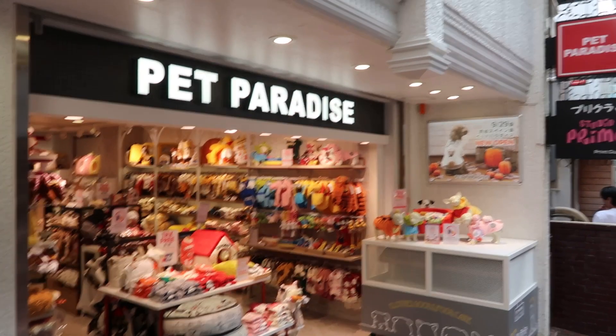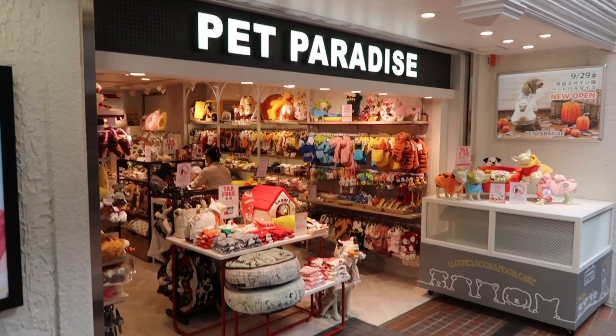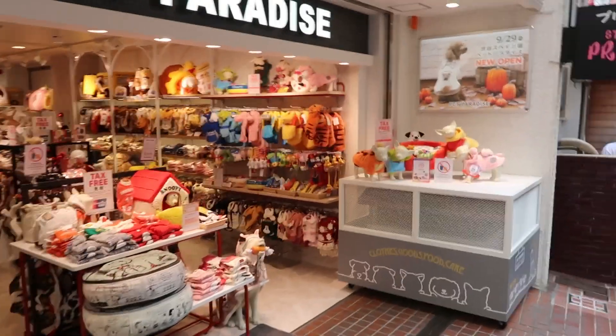Look how cute! All the Snoopy items. I'm going to see if I can find something for Nana.